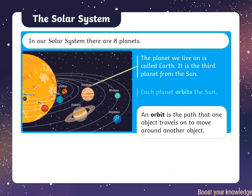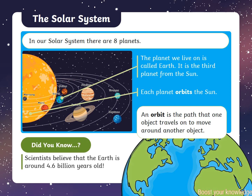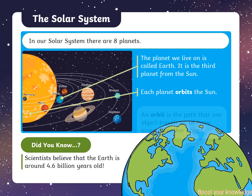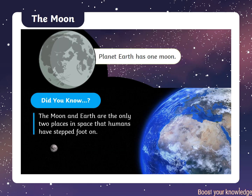The planet we live on is called Earth. It is the third planet from the Sun. Each planet orbits the Sun. Scientists believe that the Earth is around 4.6 billion years old. Planet Earth has one moon, and the Moon and Earth are the only two places in space that humans have stepped foot on.